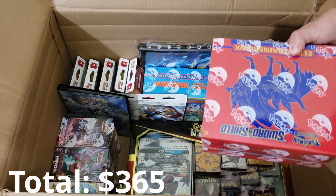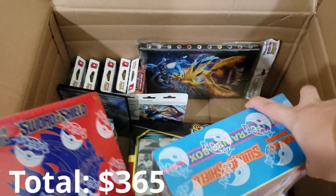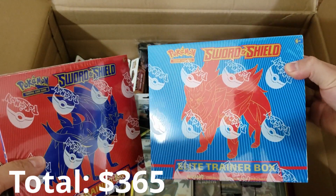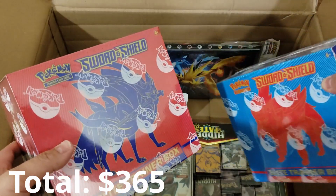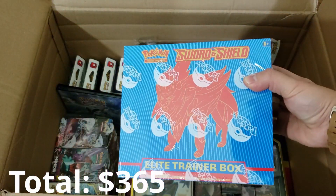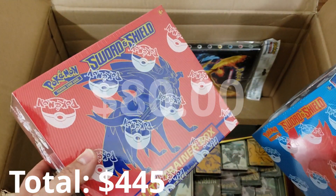We got some Sword and Shield Elite Trainer boxes back there — really cool stuff. I just opened a couple of these on stream. It seems a lot of people like the Elite Trainer boxes and I think they're pretty decent to have a couple sealed up. Each one costs about $40 retail — really nice to have inside our collection.